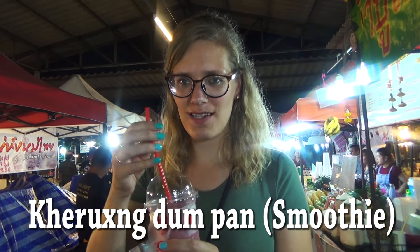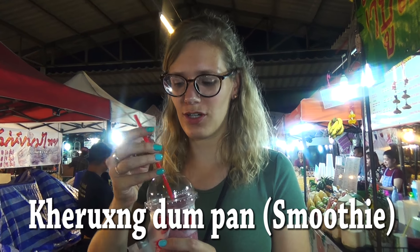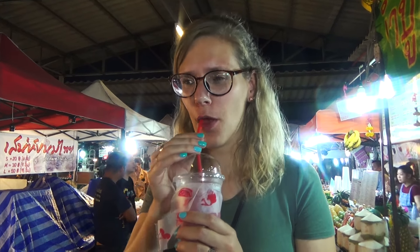A smoothie with raspberry and orange and yogurt. And it's going to be super cold, so I'm going to get a brain freeze. Surprisingly, not too sweet — that's good. Fresh orange, so that's really tasty.